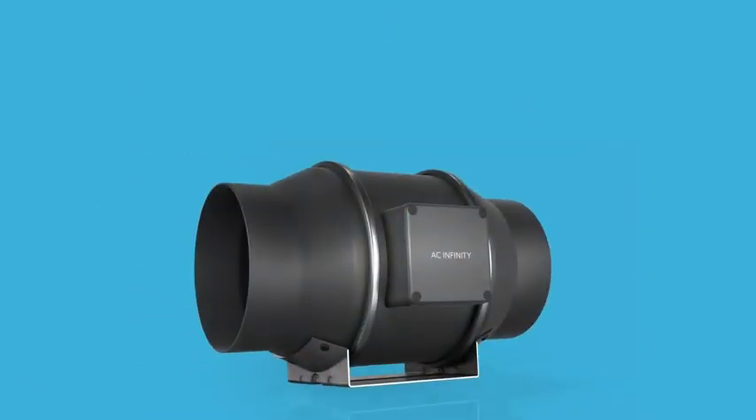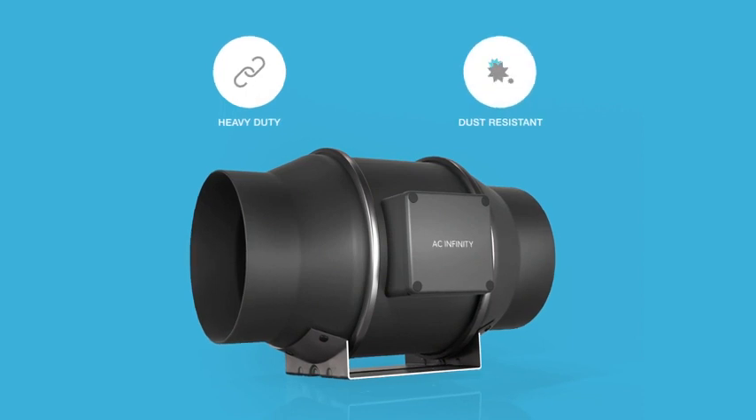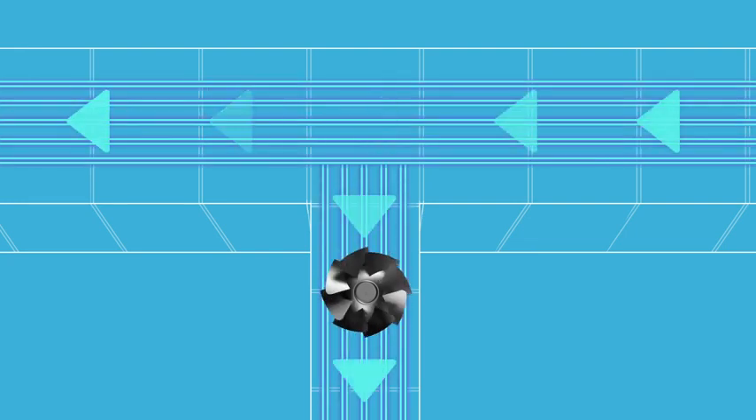Our inline fans are constructed with heavy-duty steel balanced with lightweight, low-noise thermoplastic. And with a mixed flow design, they maintain peak performance even in high-static pressure environments.